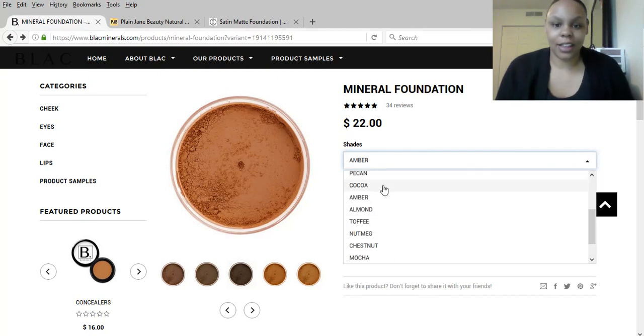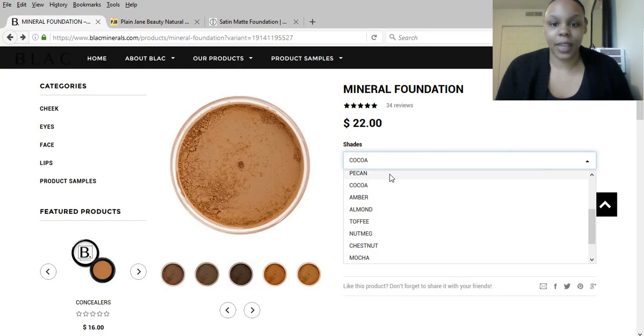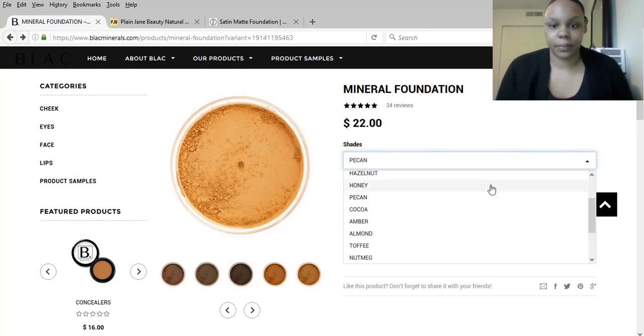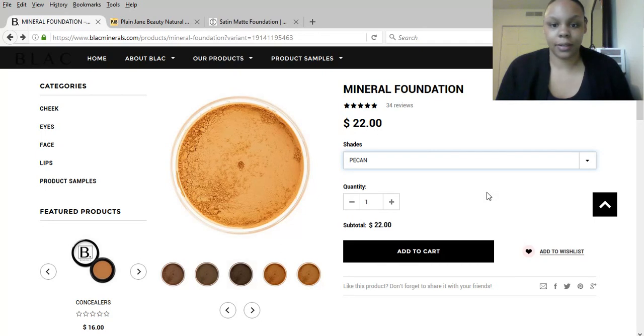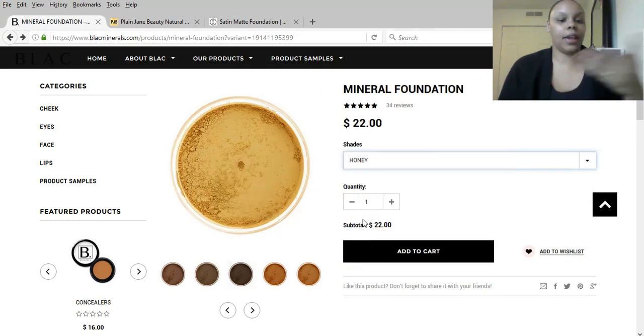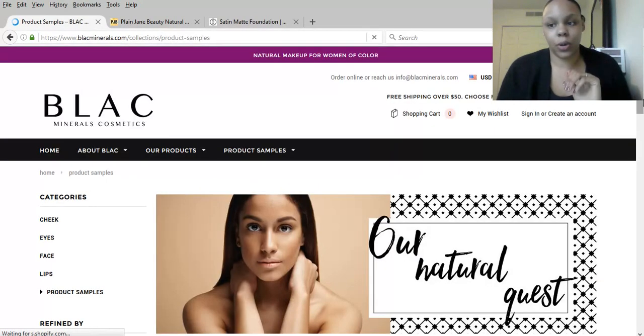And then there is Cocoa, then there's Pecan, then Honey. And you get the point — it gets lighter from there. I'm going to show you the product samples real quick just so you have an idea of what you're going to get.